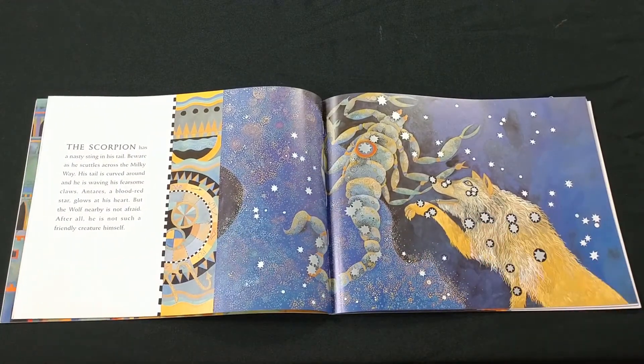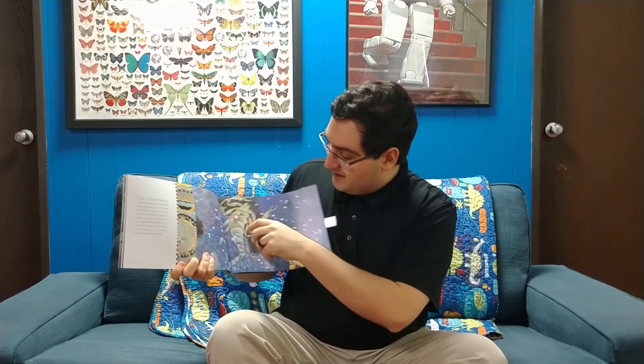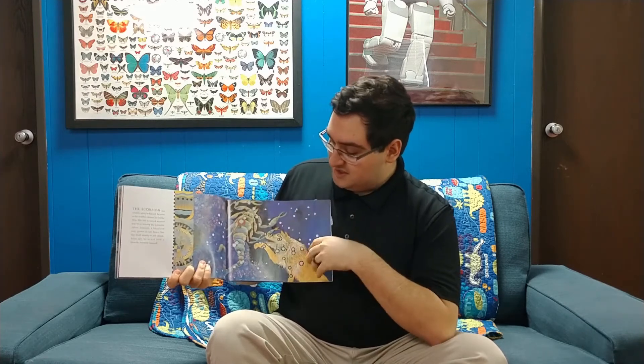The scorpion has a nasty sting at his tail. Beware, as he scuttles across the Milky Way. His tail is curved around, and he is waving his fearsome claws. Antares, a blood-red star, glows at his heart. But the wolf nearby is not afraid — after all, he is not such a friendly creature himself. And here we can see that blood-red star Antares in the middle of our scorpion constellation, and the wolf.